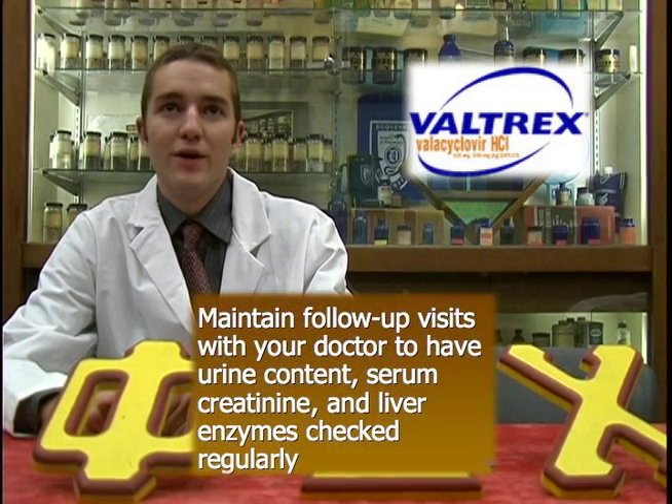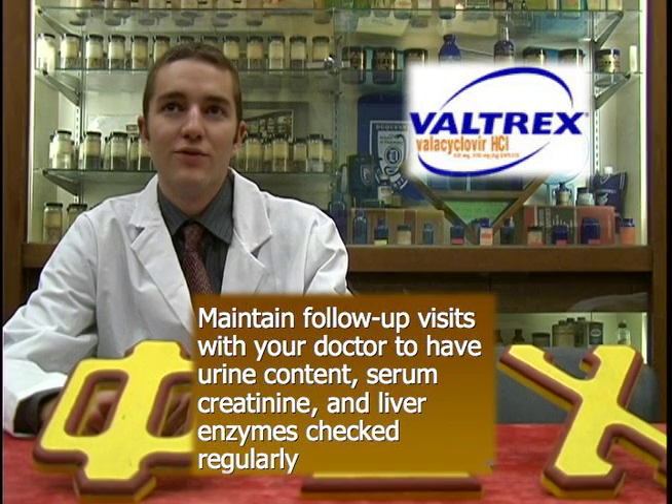Precautions should be used to further decrease the risk of transmission. When first starting Valtrex, it is important to maintain your follow-up visits with your physician to ensure drug effectiveness without serious side effects. These visits may include urinalysis, serum creatinine, and liver enzyme tests.